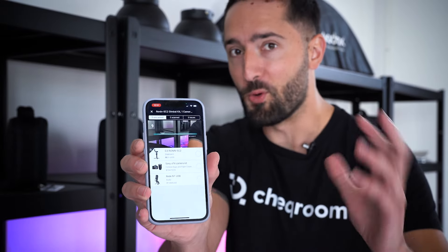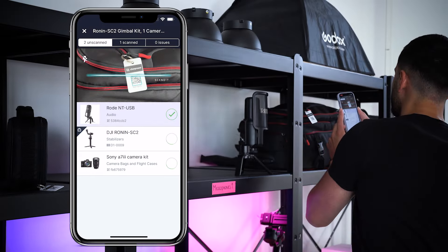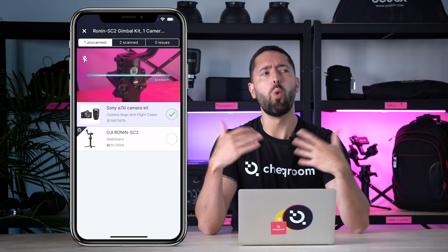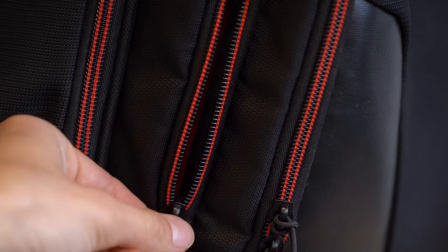Barcode tracking is super cool! In this video, we're going to discuss why you might want to track your assets using barcodes, how it compares to RFID tracking, and I will also share some tips on how you can select the perfect barcode tracking platform for your workflow. I'm Osvaldo from Checkroom and let's dive in.